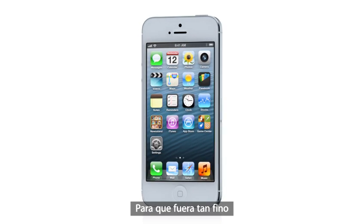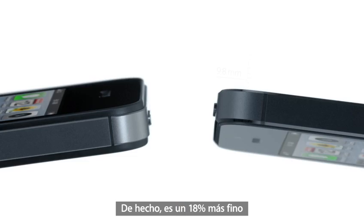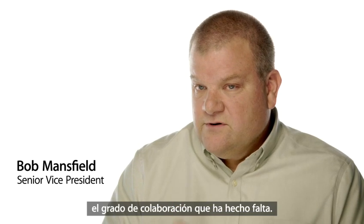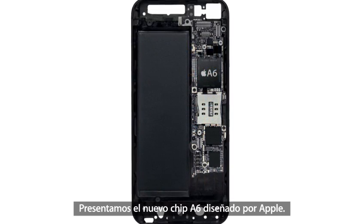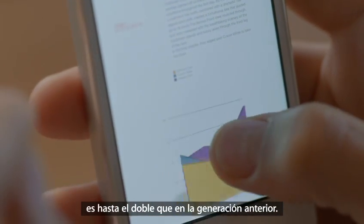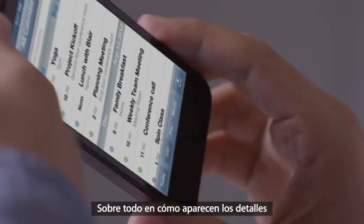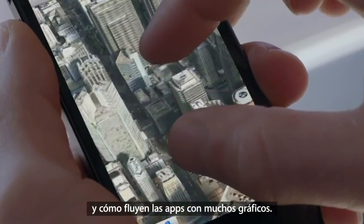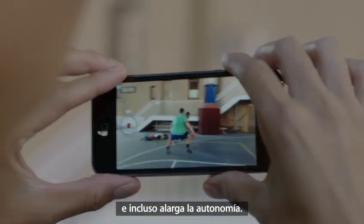To achieve a design this thin, we had to look at making many of the components inside the design smaller. It's actually 18% thinner and 20% lighter than the previous iPhone. It took an incredible cross-collaborative effort to do this. We're also introducing an all-new Apple-designed A6 chip. It delivers performance that's up to twice as fast as the previous generation, with a big increase in speed in everything you use your iPhone for — especially in graphics-intensive apps.